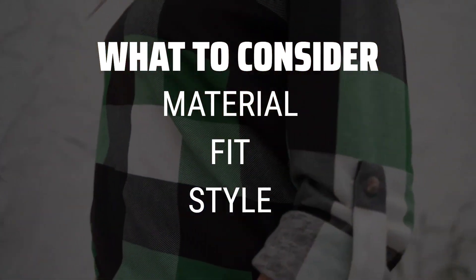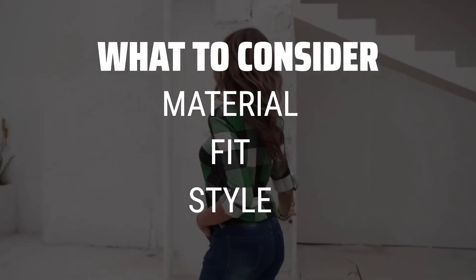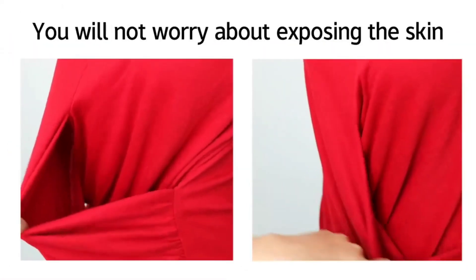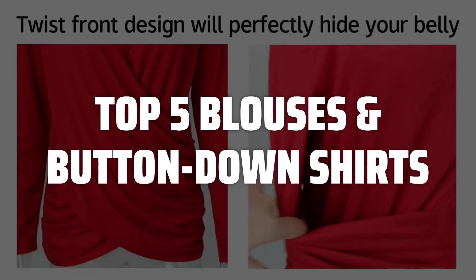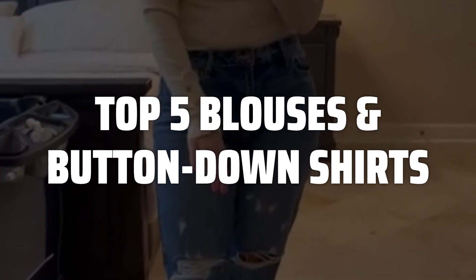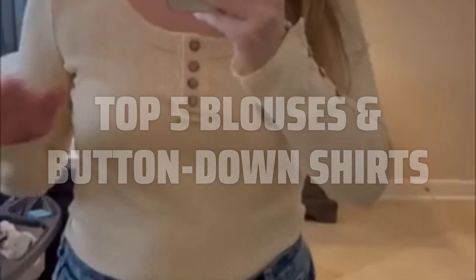Make sure to choose a fabric that is comfortable and easy to care for, find a fit that flatters your body shape, and select a style that suits your personal taste and lifestyle. To help you find the right model, we've listed the top 5 blouses and button-down shirts and their key features, plus the things you need to consider to help you choose the best one for you. Links to all products mentioned in the video are in the description below.